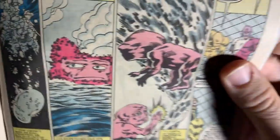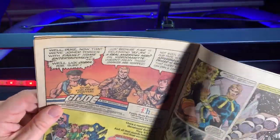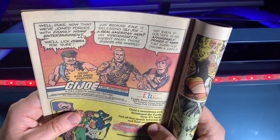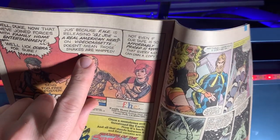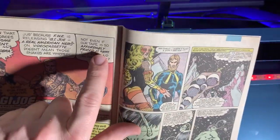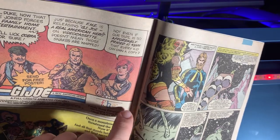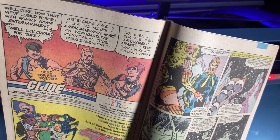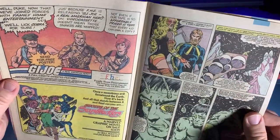Thankfully GI Joe is there to pull me out of my weird funk. 'Well Duke, now that we've joined forces with Family Home Entertainment, we'll lick Cobra for sure.' 'I'm sure they'll appreciate you licking them, Gung-Ho.' FHE is releasing GI Joe: A Real American Hero on video cassette — and look, it's 'so affordably priced at $39.95 that every kid can own a copy,' Scarlett asks with a very blank expression on her face. $39.95 in 1985? That's like a thousand dollars — not every kid is getting that VHS tape.